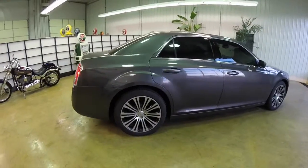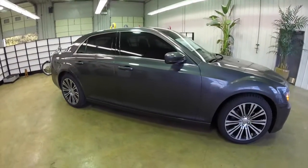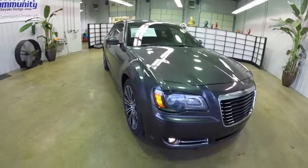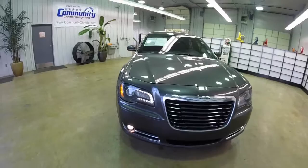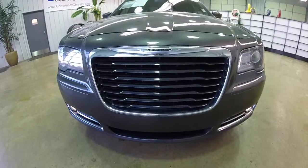This does conclude our quick walk-around look at this 2013 Chrysler 300. If you have any questions or would like to see this vehicle, please contact our showroom. One of our friendly sales staff will be more than happy to answer any questions you may have. And as always, thanks for watching.